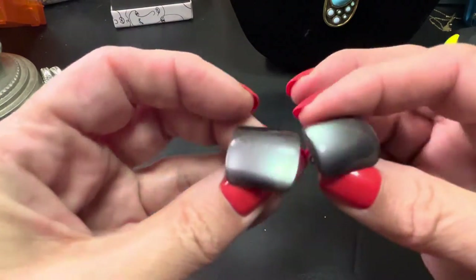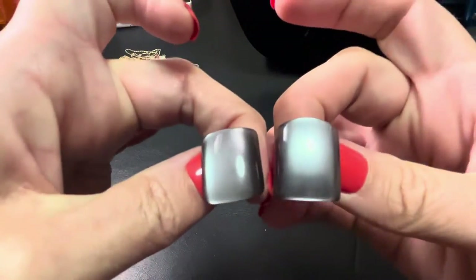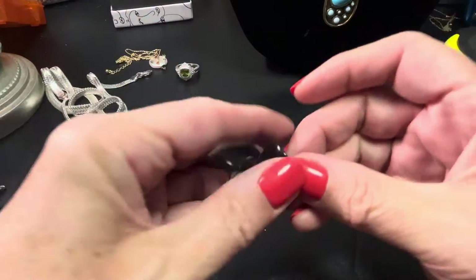These are Moonglow gray screwback earrings — beautiful glow to them. If anybody would like these they would be five bucks.